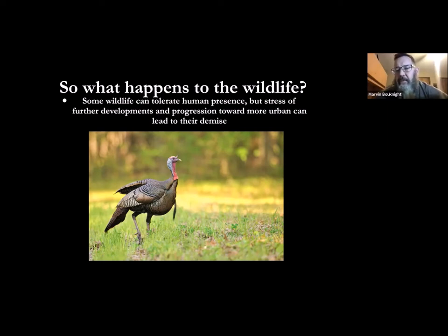Steve Irwin so famously said, 'Humans protect animals that they like and they protect things they love.' So we need to foster that love and appreciation for wildlife and hopefully we'll always be able to see animals like this in the wild and not in zoos and not in photographs.